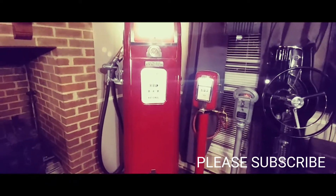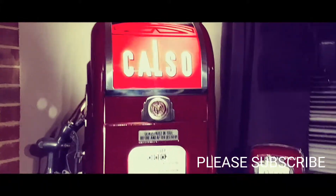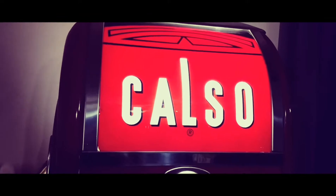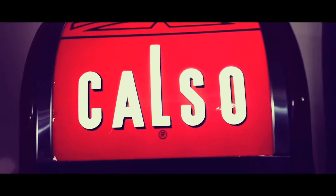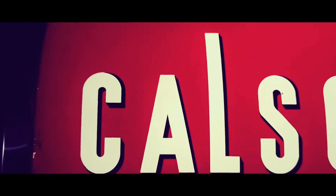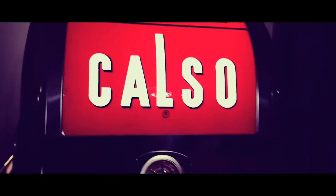Today I'm going to talk about the National A38 gas pump. Here we have a National A38 gas pump, and a Calso pump is what this one was. It actually has its original advertising glass, the Calso glass, in excellent shape with just a couple of little chips in the bottom corner, mainly because it was under a roof for most of its life out on a farm.